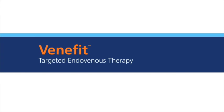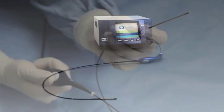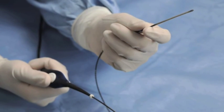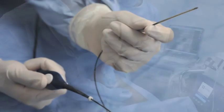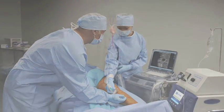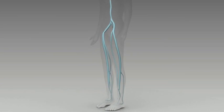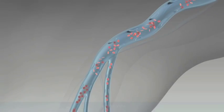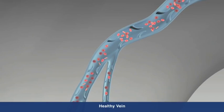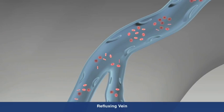Venefit targeted endovenous therapy, delivered by the Covidien ClosureFast radiofrequency catheter, is a minimally invasive treatment for chronic venous insufficiency, or CVI, that is easily performed in an office or hospital setting. CVI is a progressive medical condition where the valves that carry blood to the heart and the calf muscle no longer function effectively, causing blood to pool in the legs and the veins to swell.